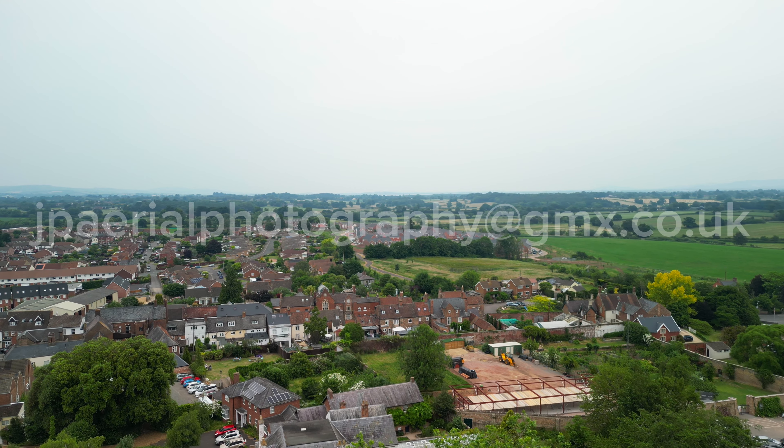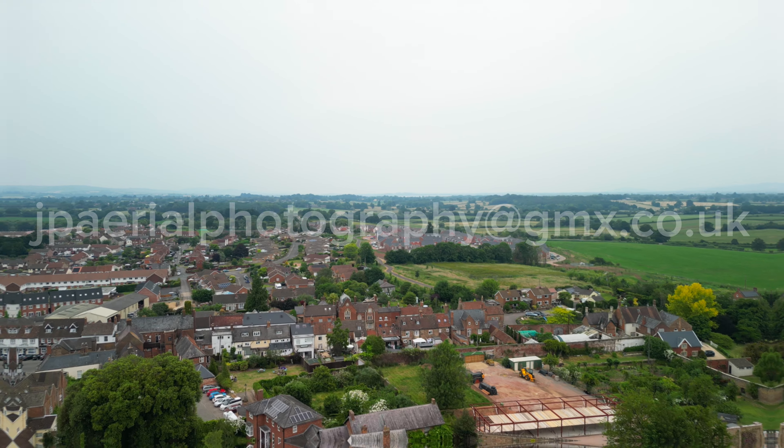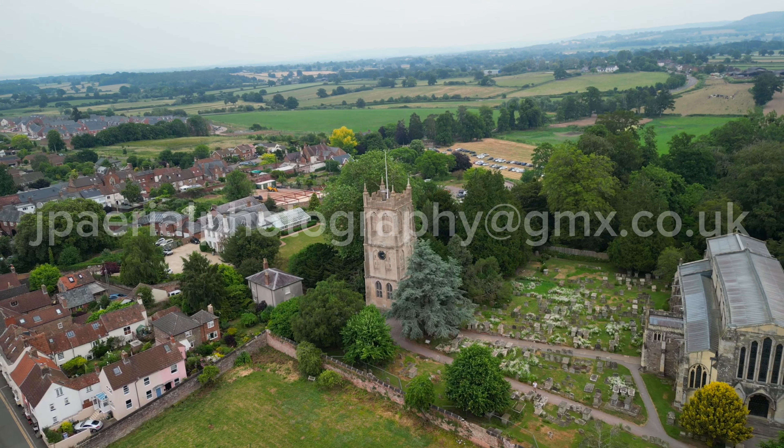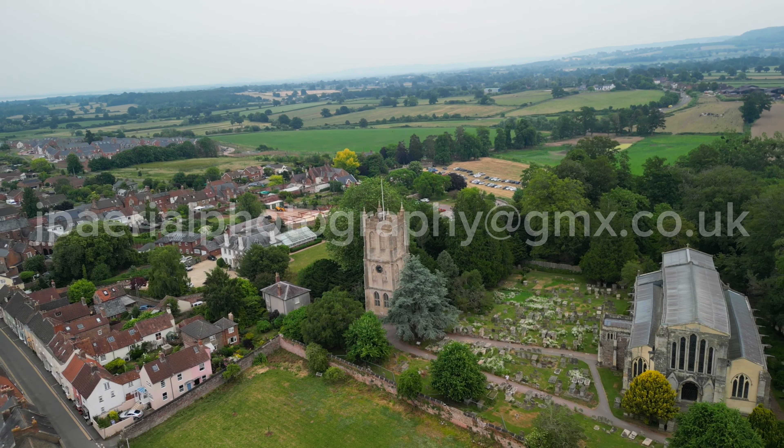More unusual is the detached tower, a feature more commonly found on the European continent but rarely in England. The tower is 17th century and stands on the site of an earlier church.